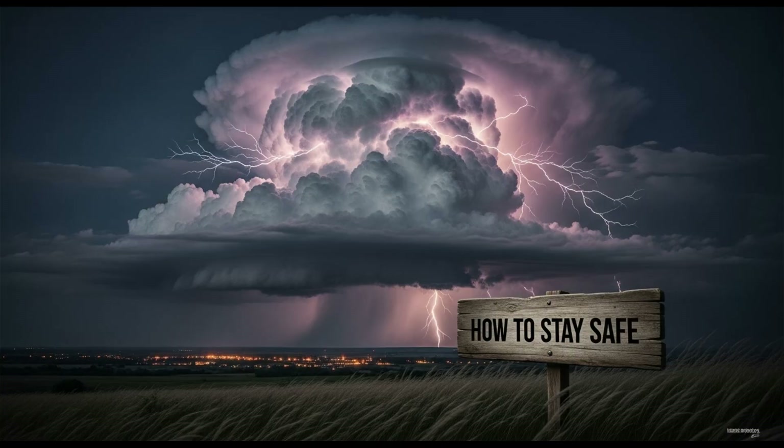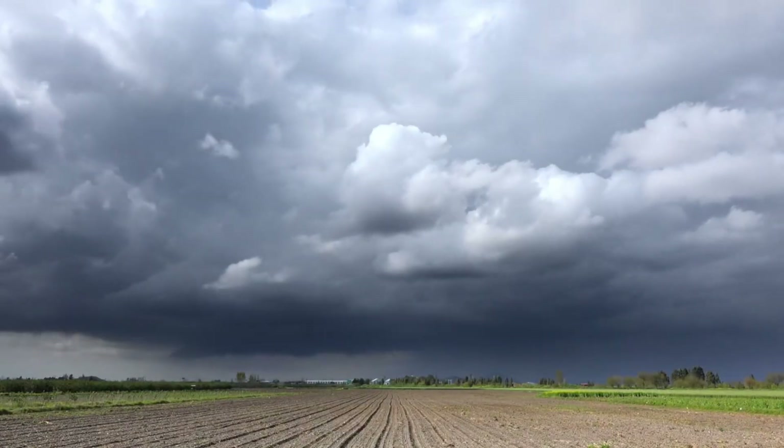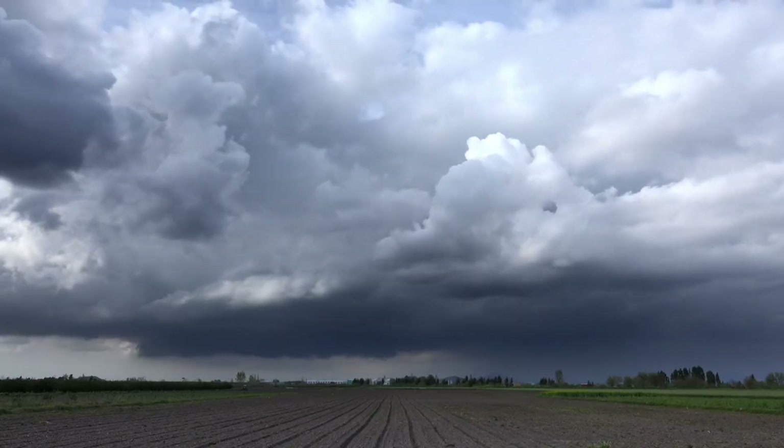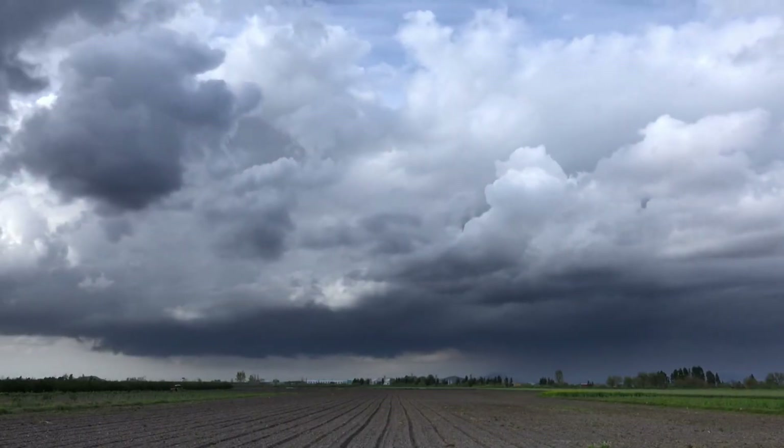So what can you do to stay safe around cumulonimbus clouds? Always check the weather forecast before outdoor activities. If you hear thunder, seek shelter immediately. Remember, if you can hear thunder, you are within range of lightning. Avoid standing under trees or in open fields during storms. For pilots, always rely on radar data and avoid flying into cumulonimbus systems. Preparedness and awareness are key.